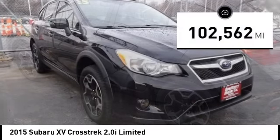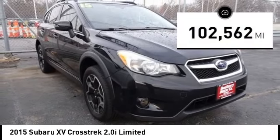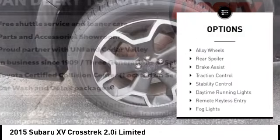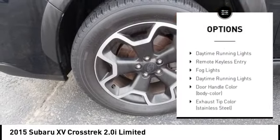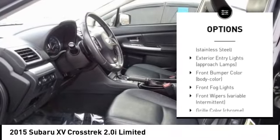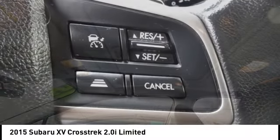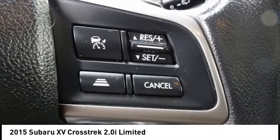This vehicle has less than 105,000 miles. Here are some of this vehicle's great options: tire pressure monitoring system, electronic stability control, alloy wheels, rear spoiler, brake assist, traction control, stability control, daytime running lights, remote keyless entry, fog lights.